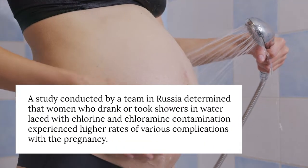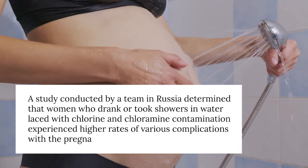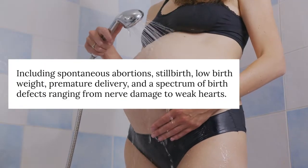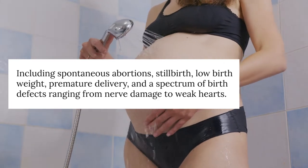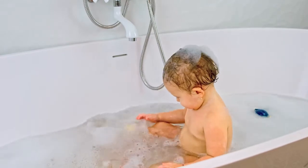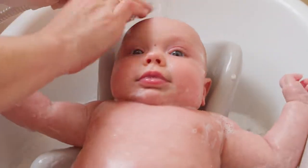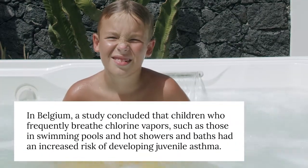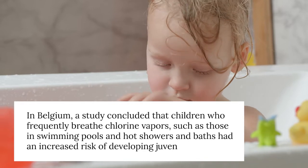It's especially important for pregnant women to consider, as there's evidence that CBPs may affect fetal growth. A study by a team in Russia determined that women who drank or showered in water with chlorine and chloramine contamination experienced higher rates of pregnancy complications, including spontaneous abortions, stillbirth, low birth weight, premature delivery, and birth defects ranging from nerve damage to weak hearts. For children, hot baths or showers with unfiltered municipal water can pose a risk to their developing respiratory systems — a Belgian study concluded that children frequently breathing chlorine vapors had an increased risk of developing juvenile asthma.